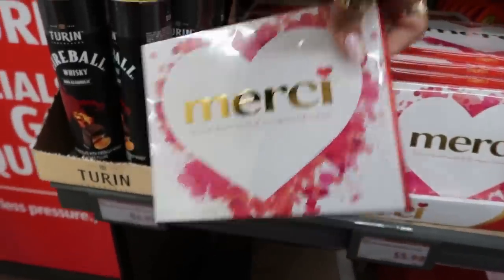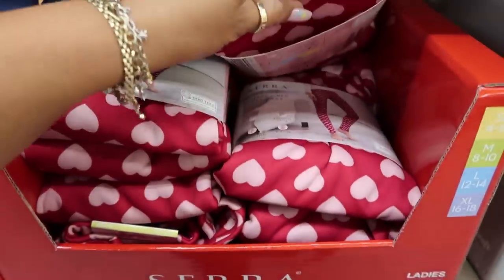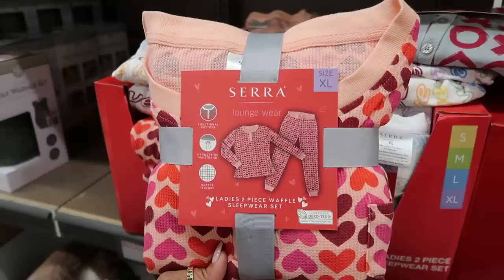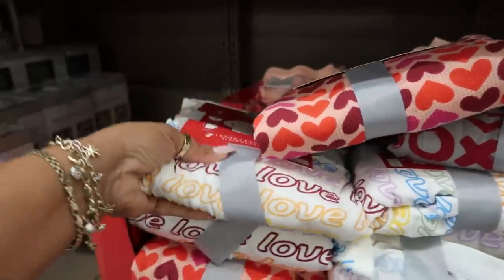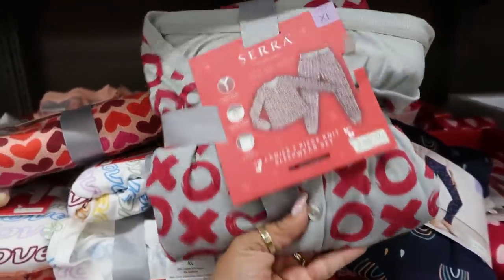These are $6 and you got this big box down here for $9.99. Fleece lined leggings are $12.99 — they have rainbows and hearts and they feel thick. Then you got these cute two-piece pajamas — a two-piece waffle sleepwear set with hearts for $8.99, more like thermal. And these are just regular knit — one says 'love' and one has X's and O's.